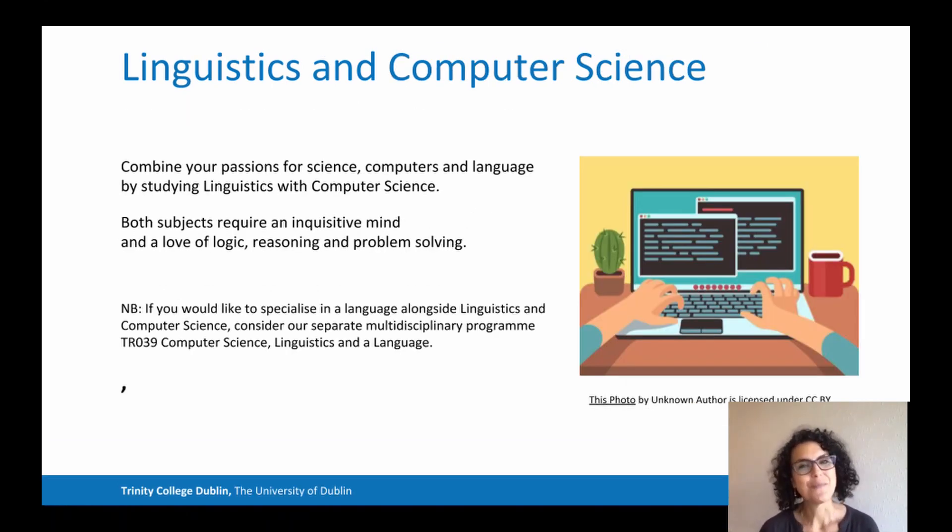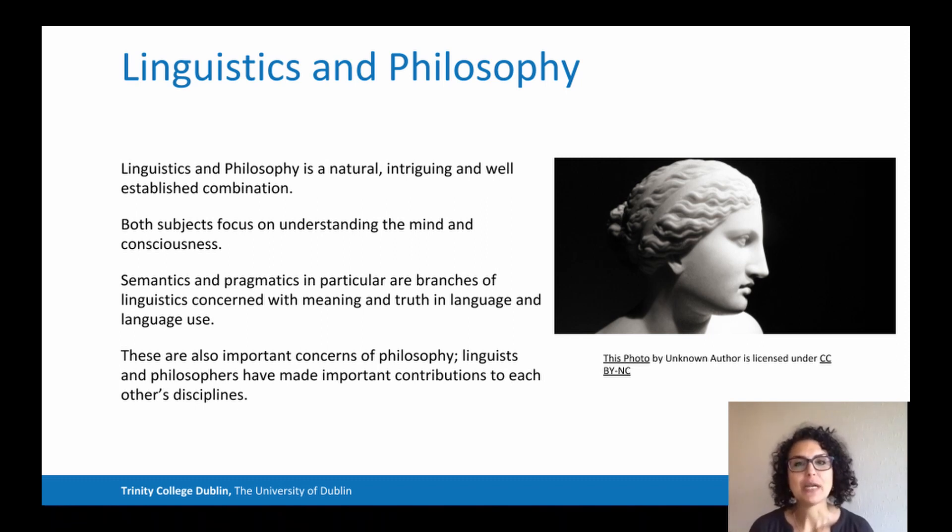Or you can combine your passion for computers and language by studying linguistics with computer science. Both subjects require an inquisitive mind and a love for logic, reasoning and problem solving. Linguistics and philosophy is a natural combination — philosophers were the first ones to study language in a more scientific way. Both subjects focus on understanding the mind and the reality around us. Semantics and pragmatics, for example, are branches of linguistics concerned with meaning and truth in language, and linguists and philosophers have made important contributions to each other's disciplines.